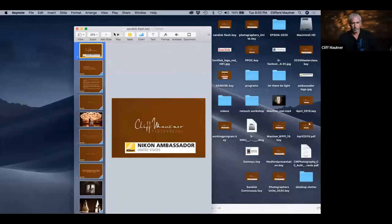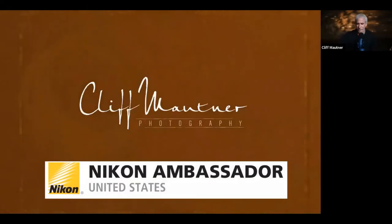Thank you very much for joining me. I want to thank Sammy's, Westcott, and SanDisk. As an aside, it's a tough time out there for photographers and for our retailers, so please take care of your local camera stores — these are really difficult times and they support you, so we should support them as well.